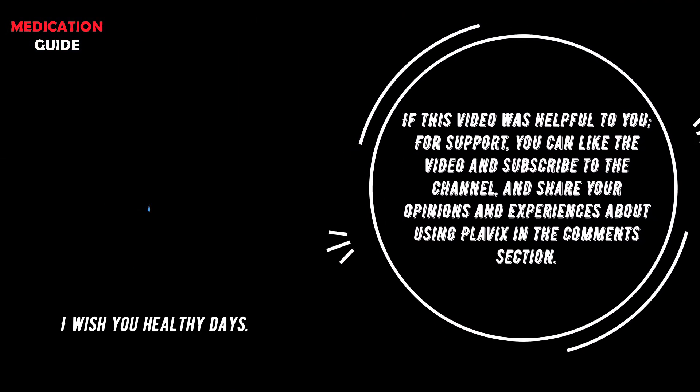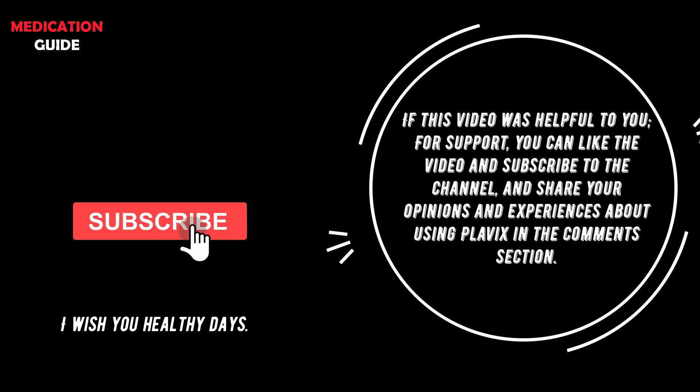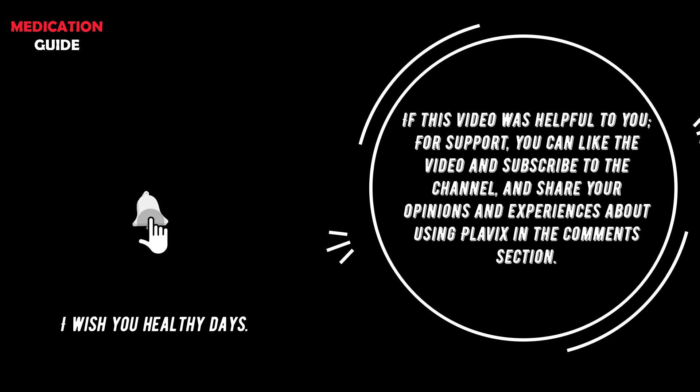If this video was helpful to you, you can like the video, subscribe to the channel, and share your opinions and experiences about using Plavix in the comments section. I wish you healthy days.